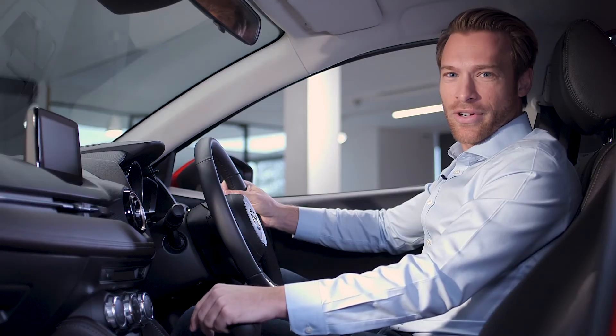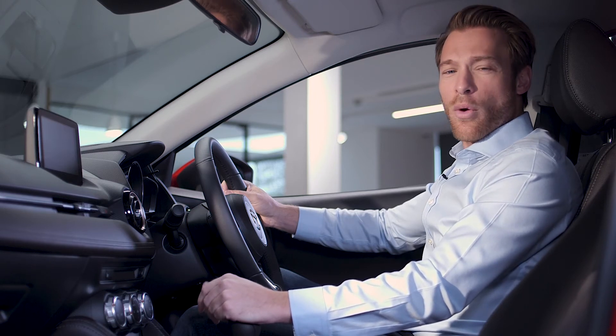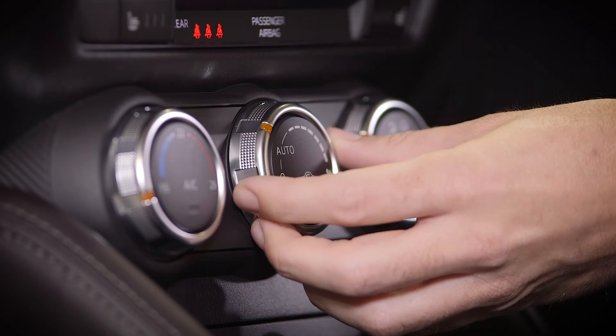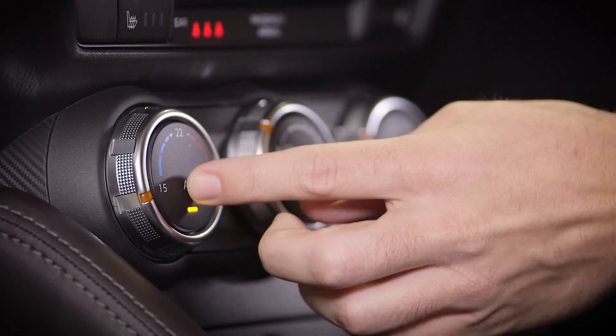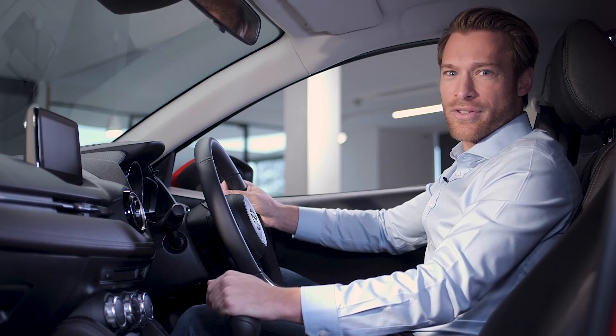Stay refreshed and relaxed on even the longest of journeys with the Mazda2 GT's climate control system. With a simple turn of the satin chrome dial, you can easily adjust the ambient temperature of your car, making every drive as comfortable as you like, regardless of the weather outside.